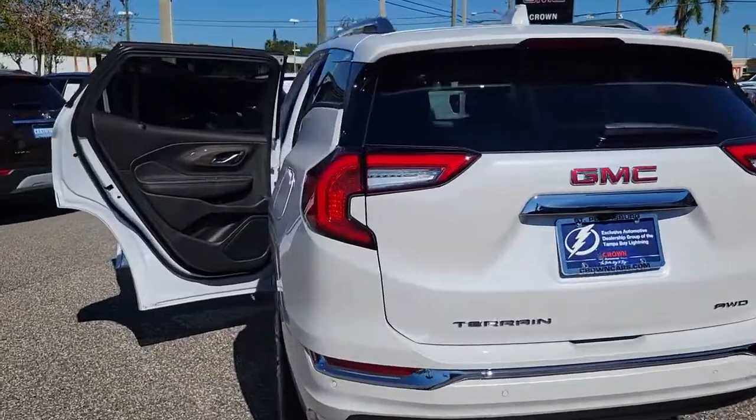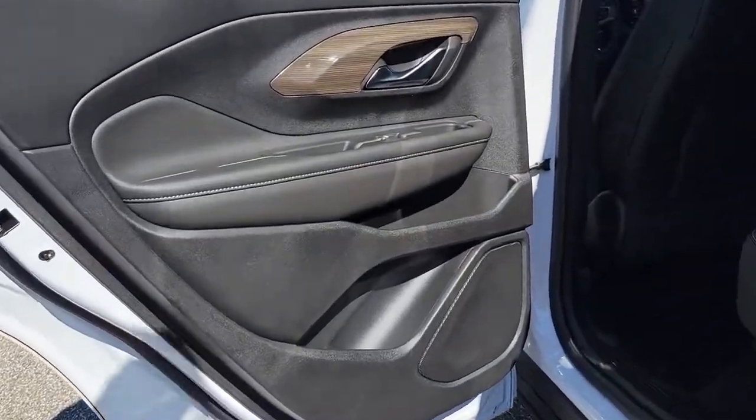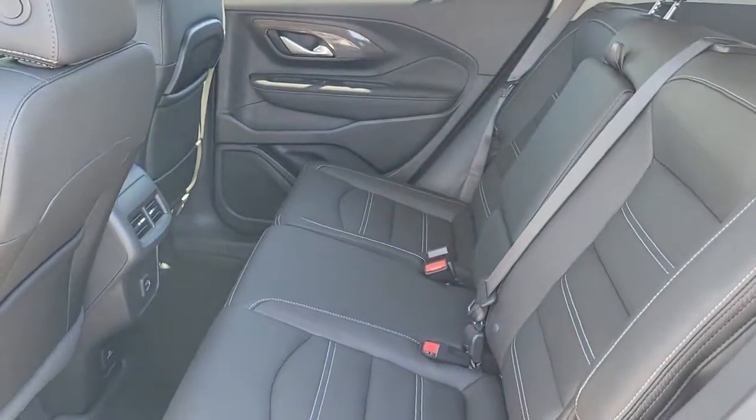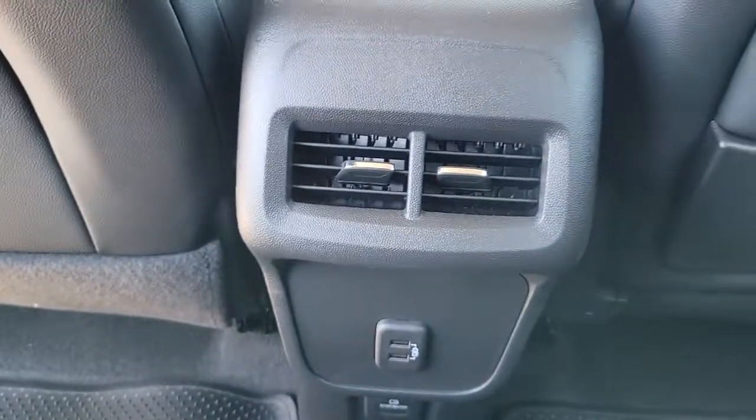Navigation system, sun/moonroof, keyless entry, lane-keeping assist, power passenger seat, fog lamps, satellite radio, power liftgate, electronic stability control, aluminum wheels.